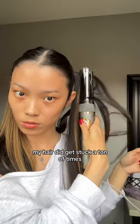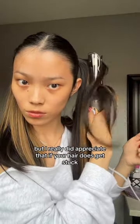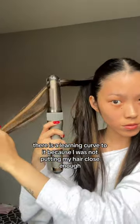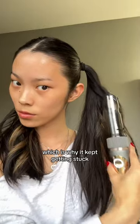I'm not gonna lie, my hair did get stuck a ton of times. Two curls so far, but I really appreciated that if your hair does get stuck, it beeps and lets you know and then lets go. There is a learning curve — I was not putting my hair close enough down to the bottom of the barrel, which is why I kept getting stuck.